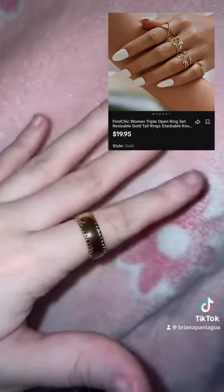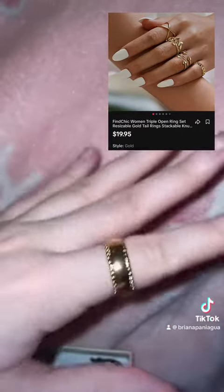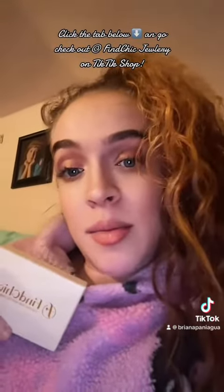This one fits me perfectly. So cute. You can find this jewelry brand in TikTok shop. Link below.